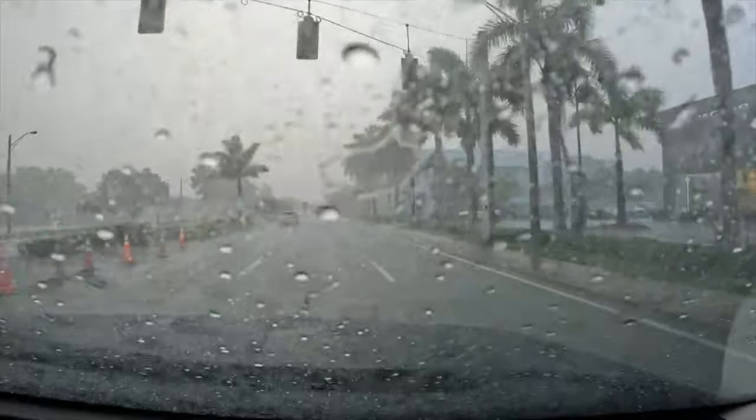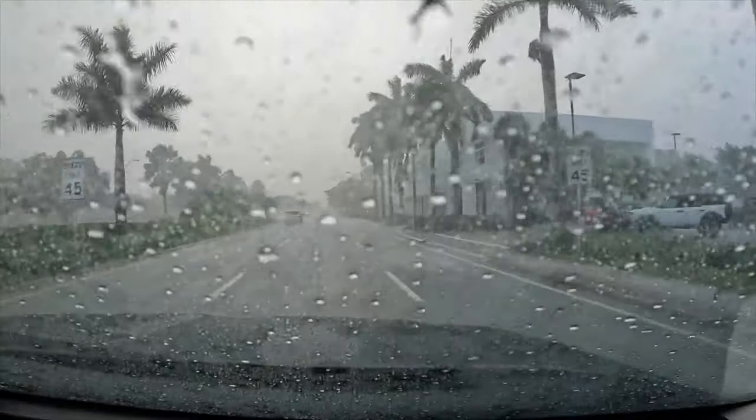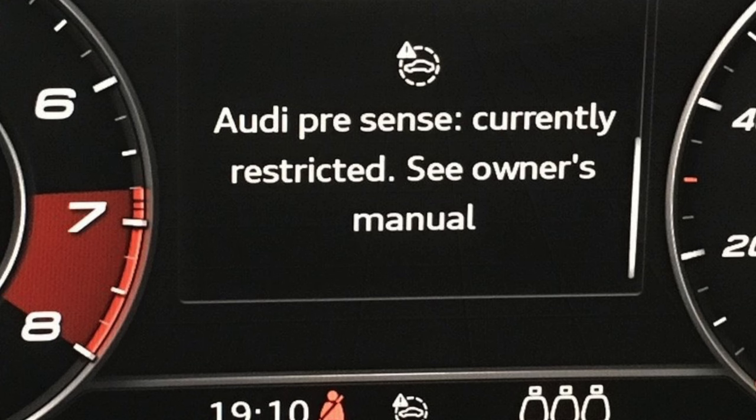Just the other day I was driving my car to the gym in one of these torrential downpouring storms, and all of a sudden I got this crazy warning on my dash. I apologize in advance for not filming all of this because I wanted to solve the problem before making a video on it. But I had an Audi pre-sense restricted warning popping up on my dash.